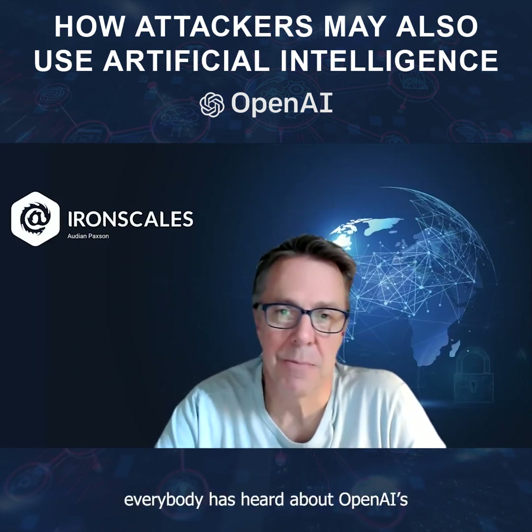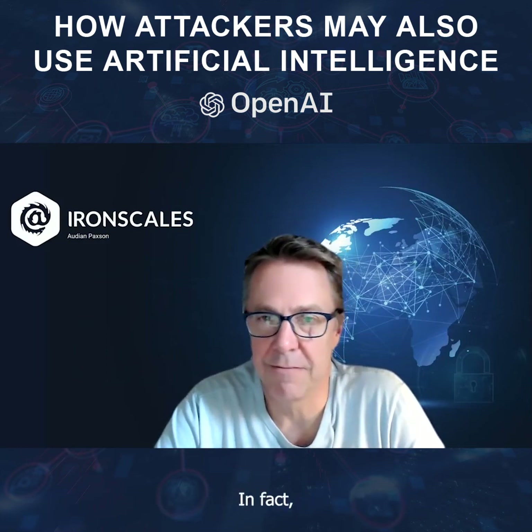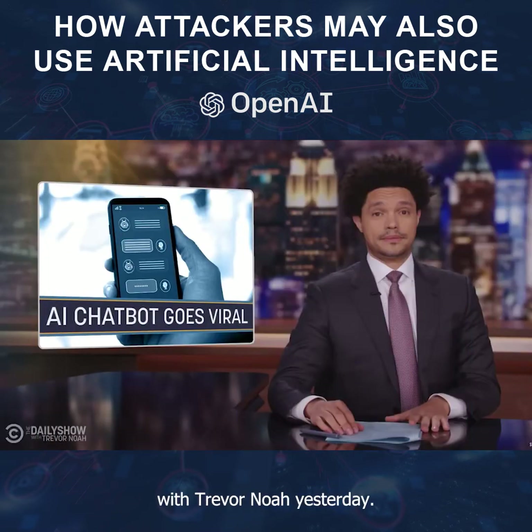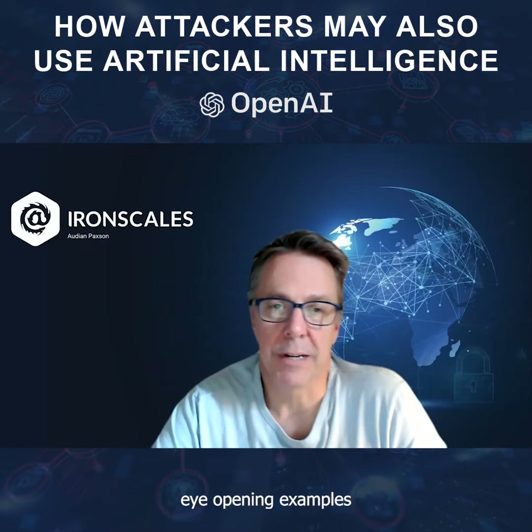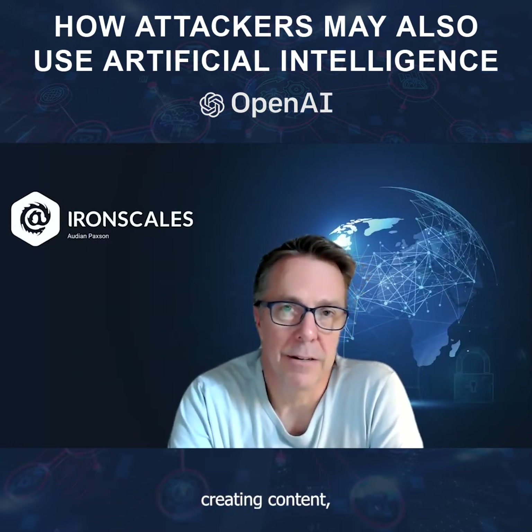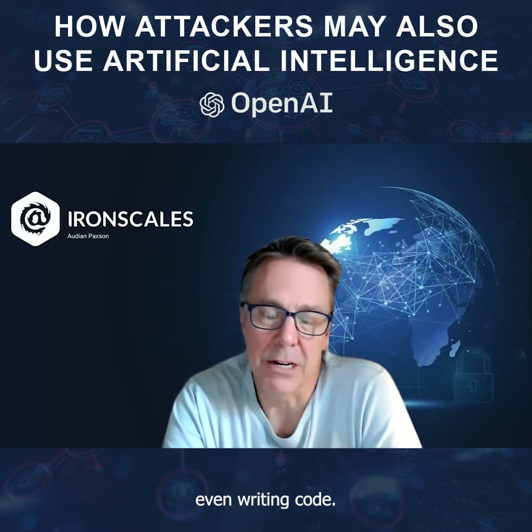Well, by now it seems everybody's heard about OpenAI's new ChatGPT. In fact, it was featured on the Daily Show with Trevor Noah yesterday. A lot of people are sharing eye-opening examples of how powerfully good it can be at creating content, at answering questions, even writing code.